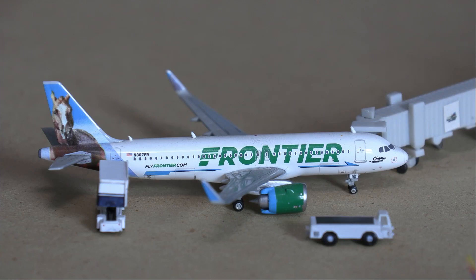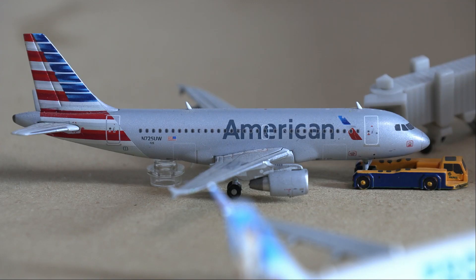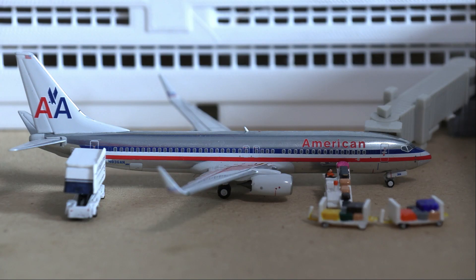Next up we have this Frontier Airbus A320neo in the Bronco livery, currently getting ready to go out to Orlando and departing in about 40 minutes. Next up is the American Airbus A319 just pushing back for a flight out to Dallas Fort Worth, which is also where it arrived from.